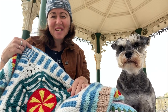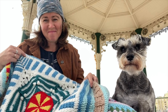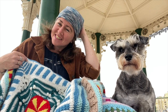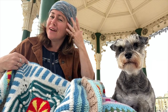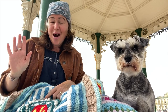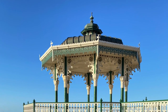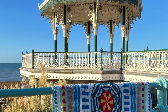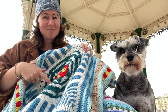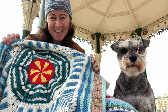Hello and welcome to week one of our Down by the Sea blanket crochet-along. I'm on a very blustery Brighton seafront, having to wear this crocheted hat to stop my hair blowing everywhere. I'm on Brighton Beach by the historic bandstand, which you might have seen in some photos I've shared in the lead-up to this crochet-along.